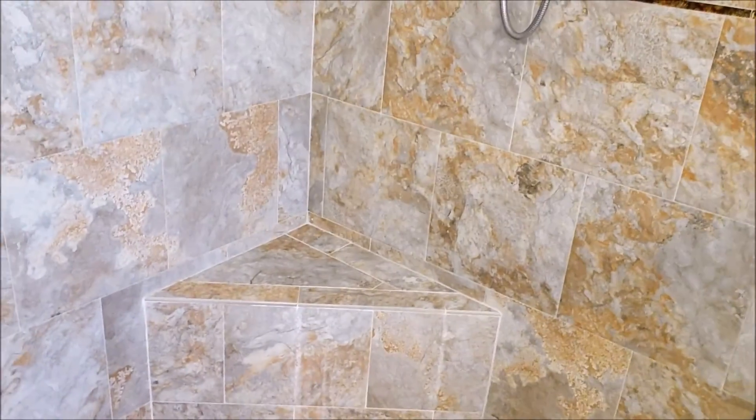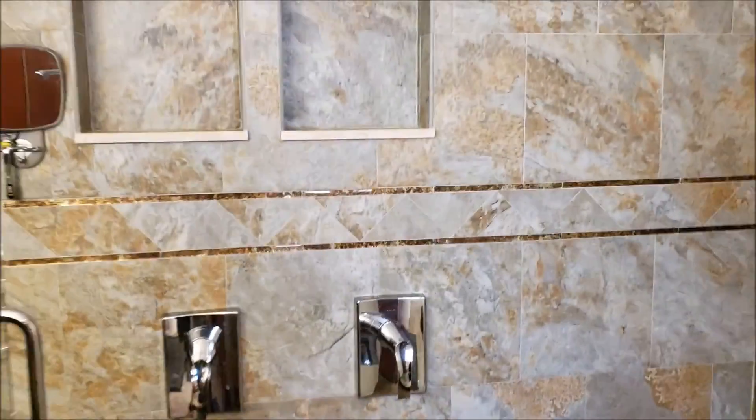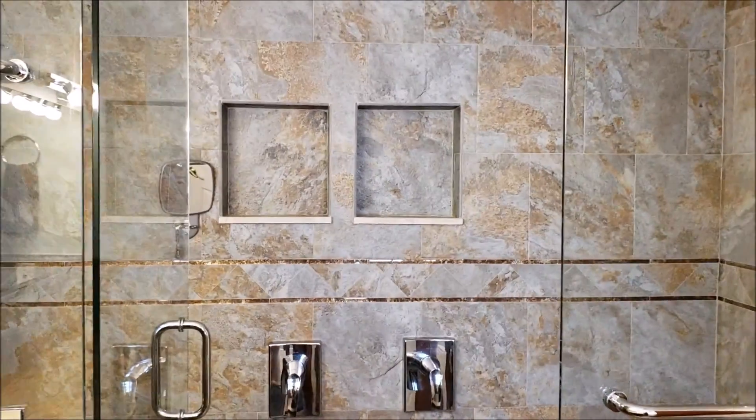That's showers on both sides. Seating area, spot for your shower beer.